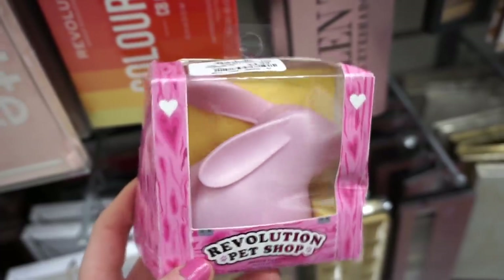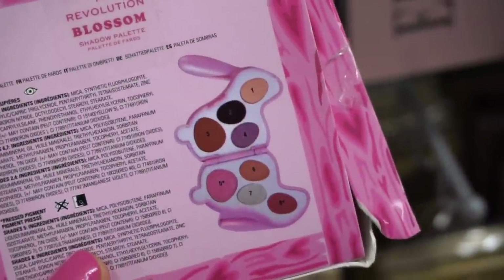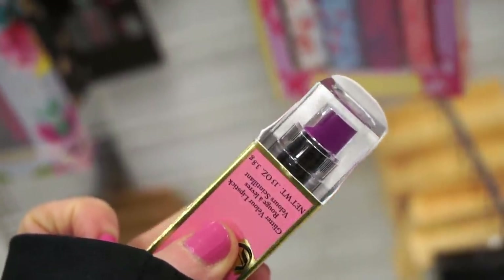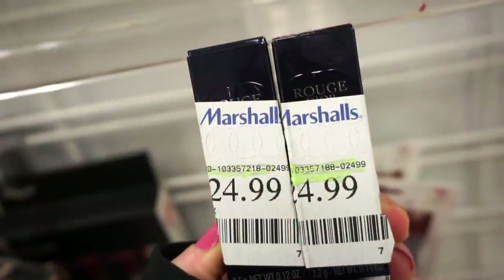Then I thought this was quite interesting — the Revolution Pet Shop shadow palette, only $4.99. Really cute. Here's what it looks like on the inside — basically get pinky tones, purple tones, and brown tone shades. I did find another one of the Juicy Couture lipsticks; this one is in Darling, it's like a grape, purpley-tone shade. Again, these are $4.99.